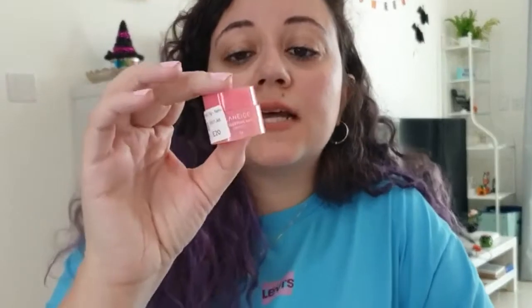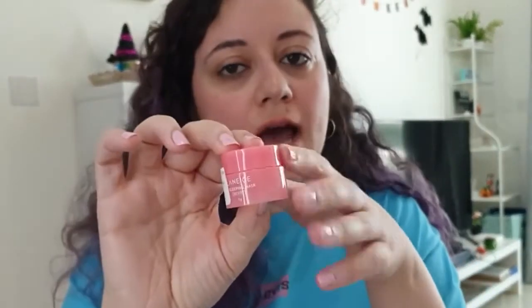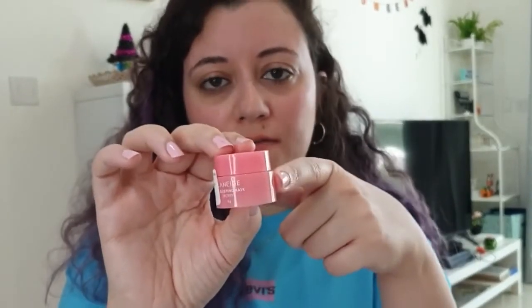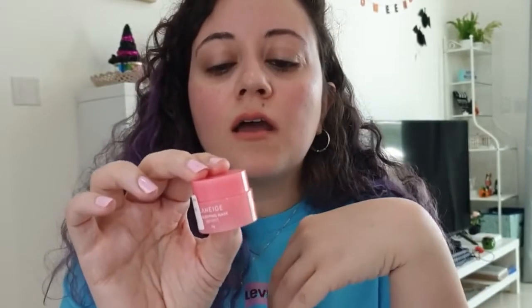The first item that I ordered is the Laneige Lip Sleeping Mask. I got it in small size and if I like it, I will get the big one. Because honestly, it was very expensive — this small container was for $3.35. You're supposed to apply it on your lips overnight and on the next day you wake up with very smooth lips.